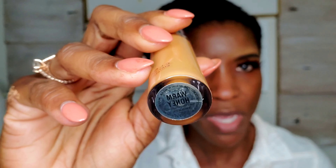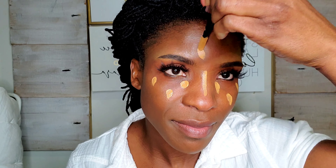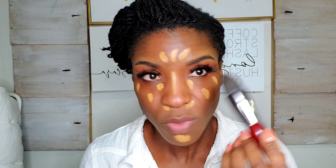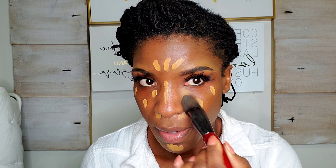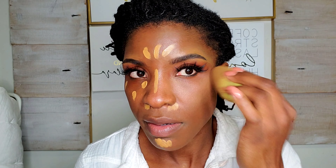I picked up the concealer in Warm Honey, which is for medium to dark complexion with warm or yellow undertone. It has that typical doe-foot applicator. I'm going to apply concealer the way I normally do — a dot here, here, and here. I'll blend it out with my concealer brush. This is a full coverage concealer, by the way. I'm going to switch to a dampened beauty blender to see if this blends out any faster. I think you have to work in sections — put it down, then blend it out. Don't let it sit on your face or you're going to have issues blending.